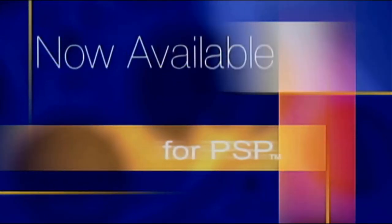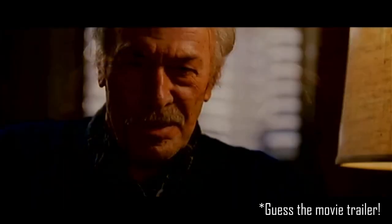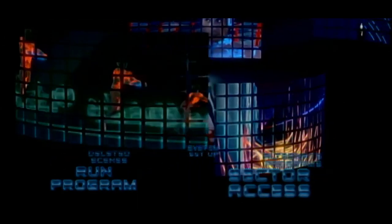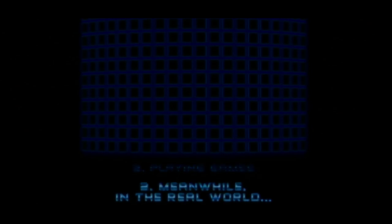As for functionality and user experience, UMDs normally hold one to four trailers that play before you can access the main menu, either for movies that were in theaters at the time or movies now available on UMD. The main menus themselves are just as functional as DVD, containing chapter selections and subtitle options, and sometimes one or two bonus features, aside from the option to watch the opening trailers again.